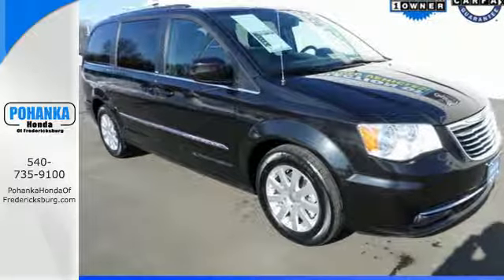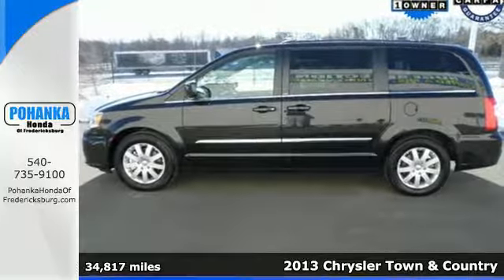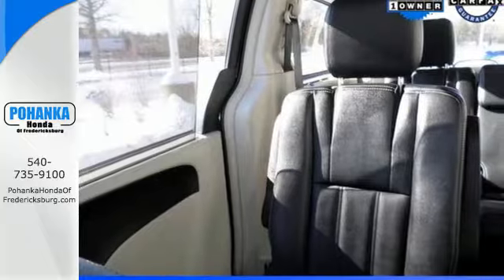It's a 2013 Chrysler Town & Country. Alloy wheels come standard on this minivan along with a touring suspension, a power lift gate, and stow-and-go seating.